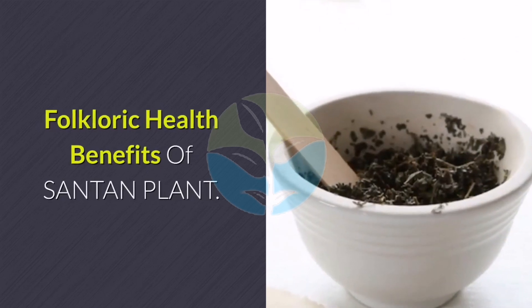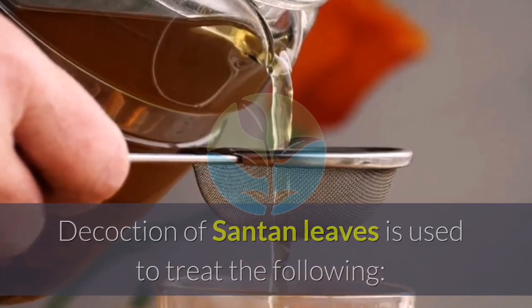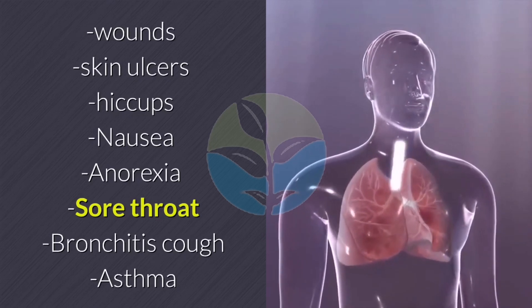Folkloric health benefits of santan plant. Decoction of santan leaves is used to treat wounds, skin ulcers, hiccups, nausea, anorexia, sore throat, bronchitis, cough, and asthma.